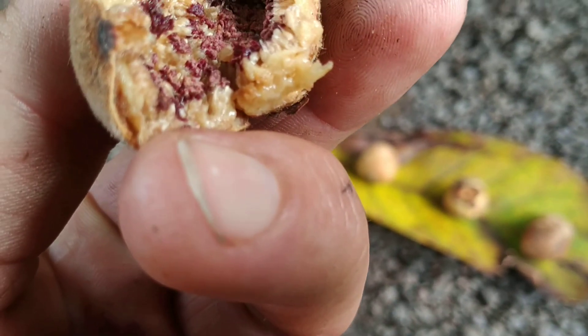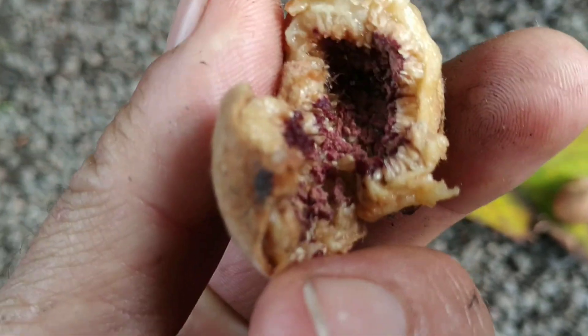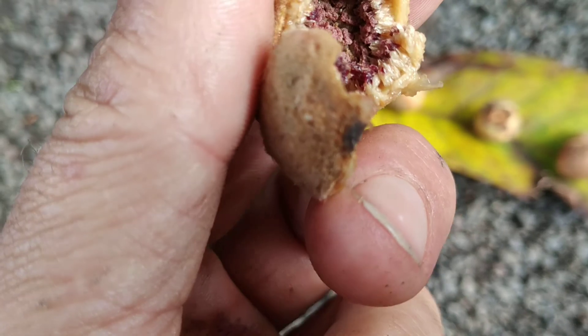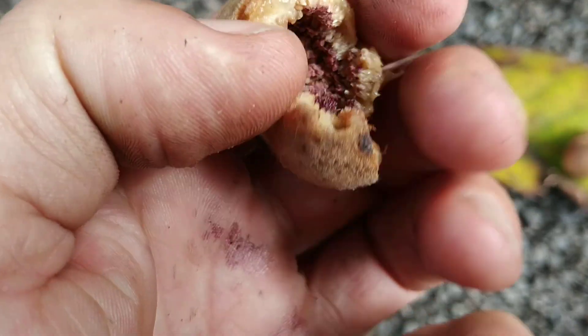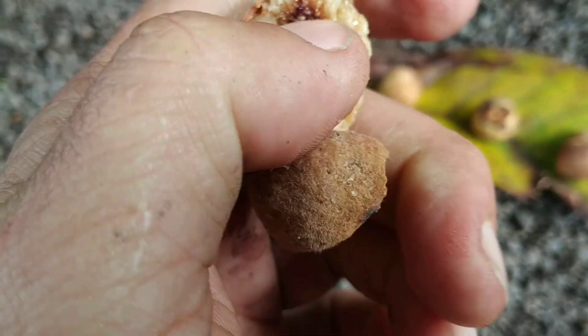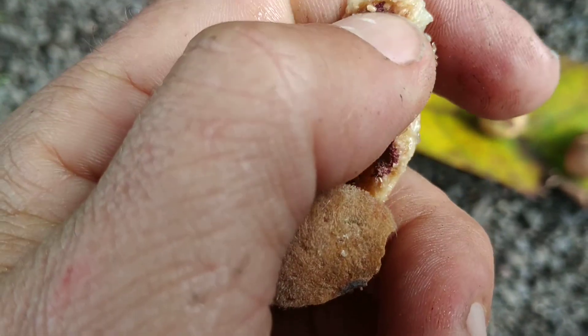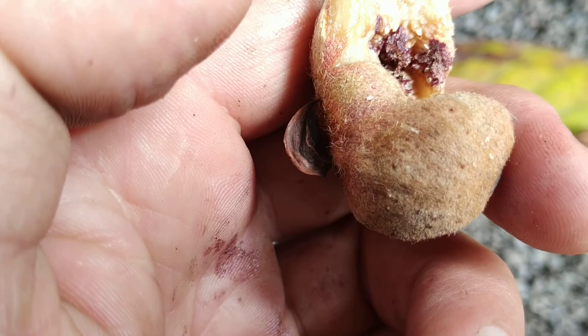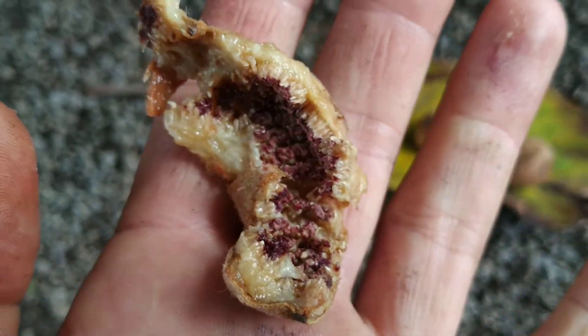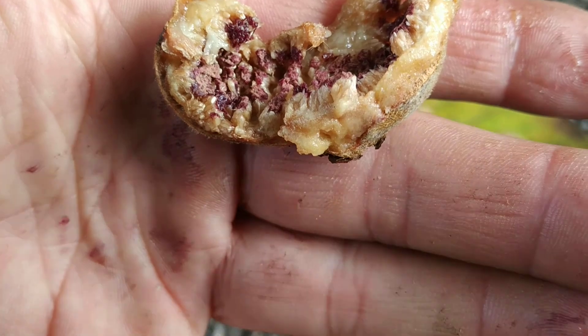Are those stamens? Well, even if those are stigmata, the fruit cannot be ripe if they are still stigmata there. I think they are stamens. But wait — there is stuff that looks like seeds actually. Oh my god. Maybe I should look at the stuff before I start my videos.